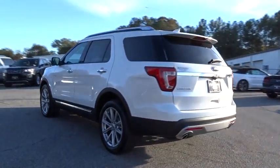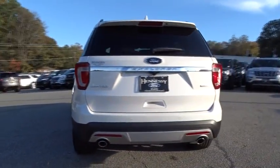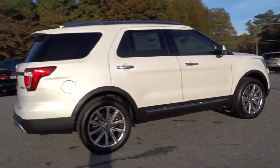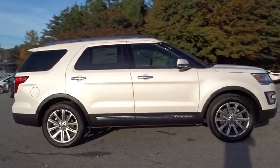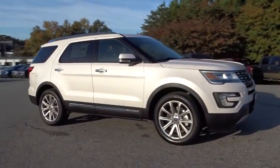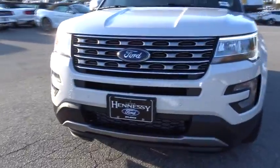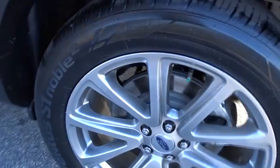Keyless entry, remote engine start, stability control, traction control, steering wheel audio controls, navigation system, backup camera, power passenger seat, anti-lock braking system, power liftgate, Bluetooth, leather-wrapped steering wheel, power steering, adjustable steering wheel, cruise control, aluminum wheels, keyless start, four-wheel disc brakes, floor mats.